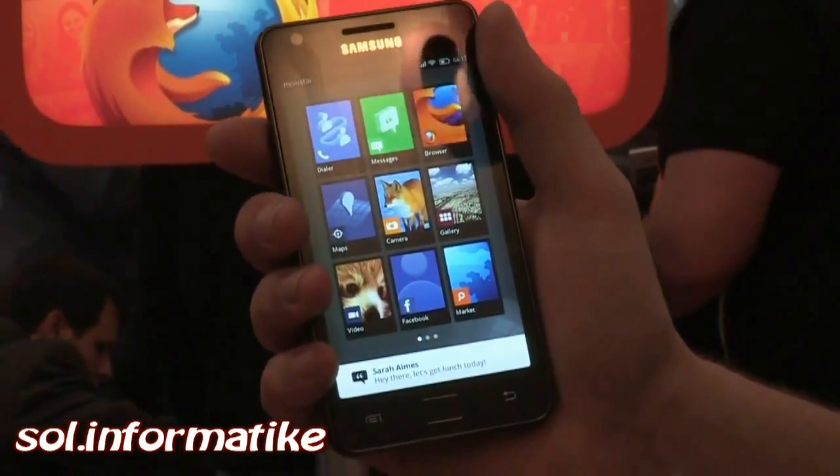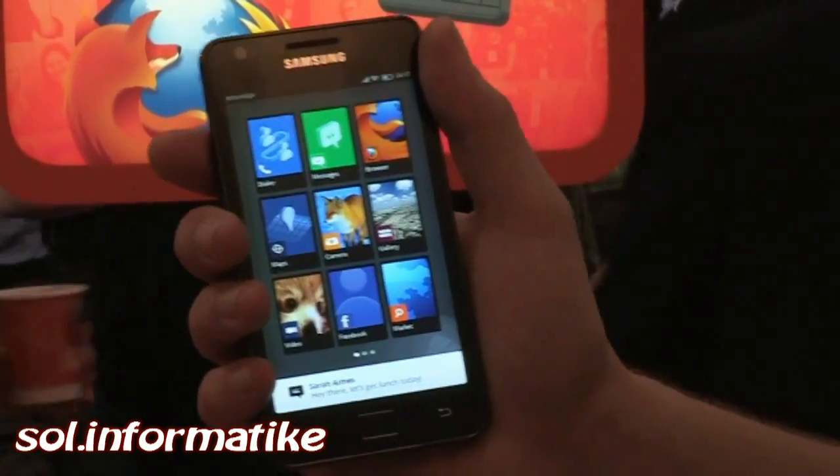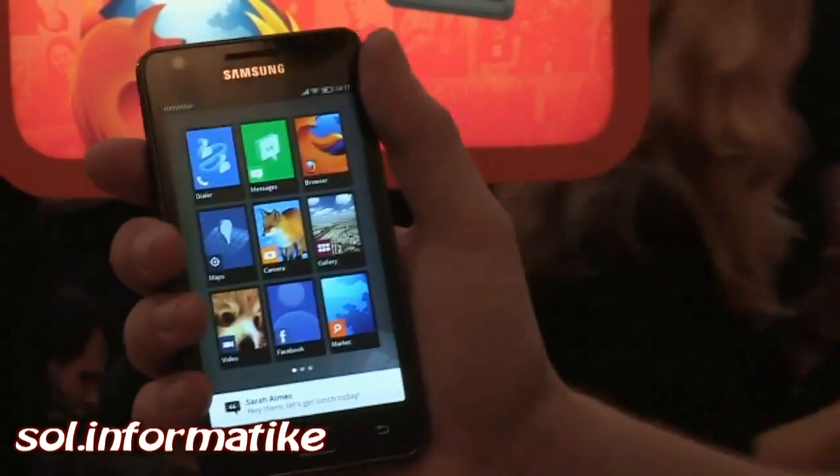It's very early in the project, but this is a pretty insane way of using bookmarks and using your phone for Mozilla. That's Mozilla's Boot to Gecko project.